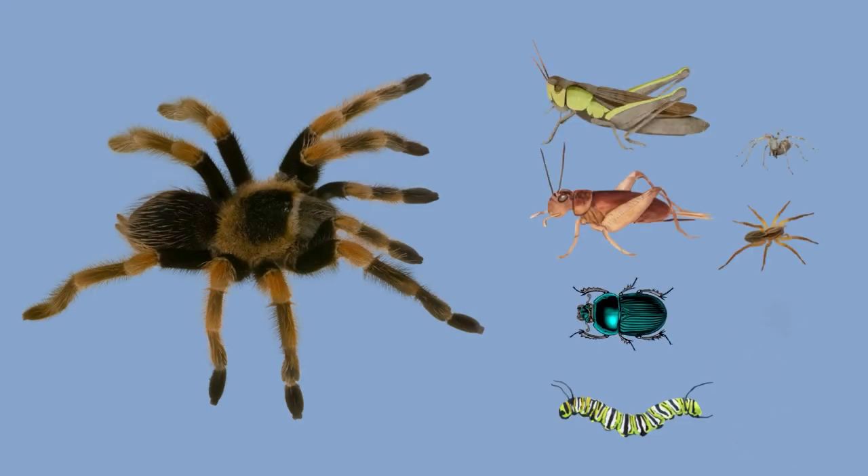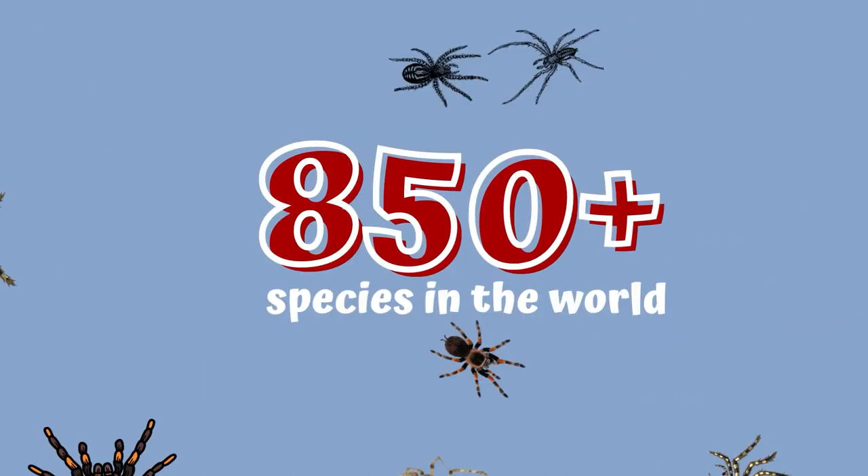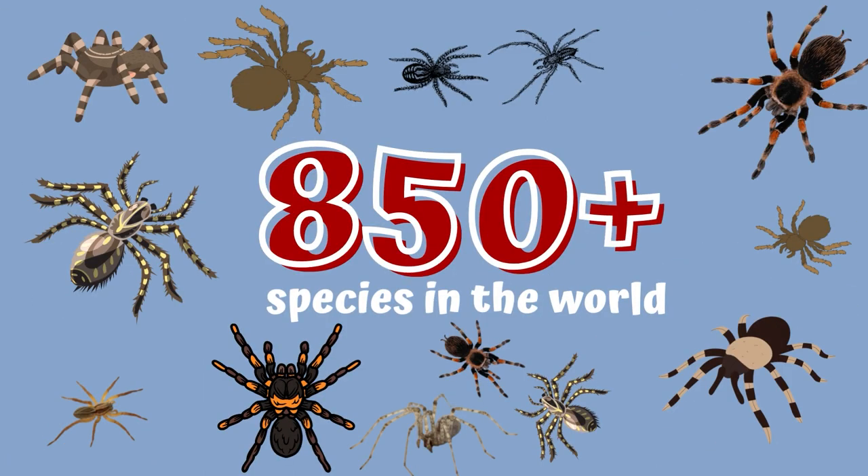Tarantulas are exclusive carnivores that eat a diet including grasshoppers, crickets, beetles, caterpillars, other spiders, and sometimes even small lizards. There are over 850 species of tarantulas in the world.